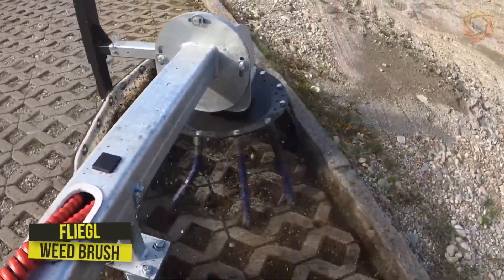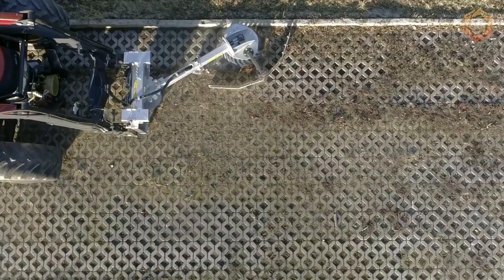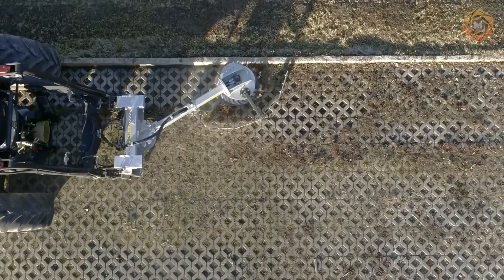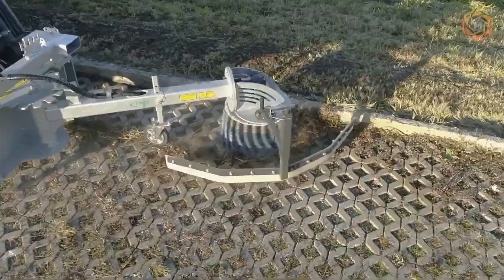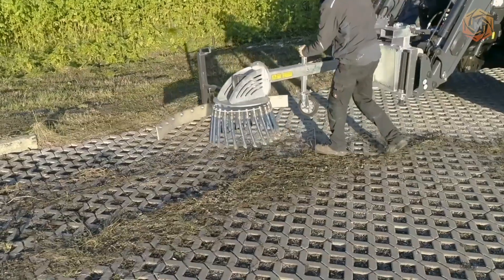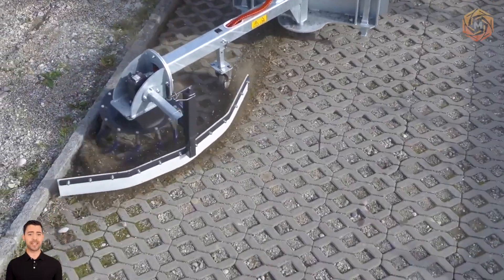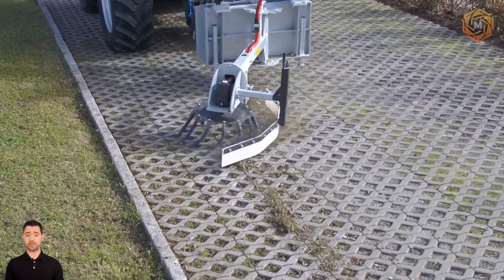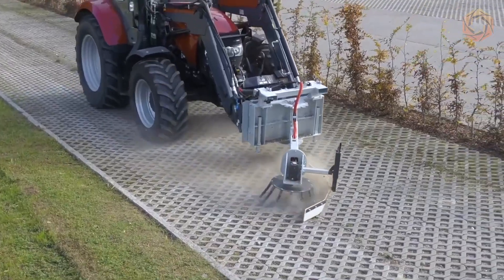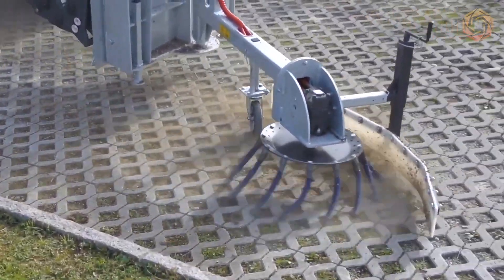The Flygo weed brush is hydraulically driven and will remove almost all types of weeds on your property easily, without the use of chemicals and in an environmentally friendly way. The unit can be adjusted in both directions from 30 to 90 degrees. It comes standard with a dirt trap so foreign objects cannot be removed from the path of the machinery. The weed brush requires a capacity of about 25 liters and one double-acting connection.